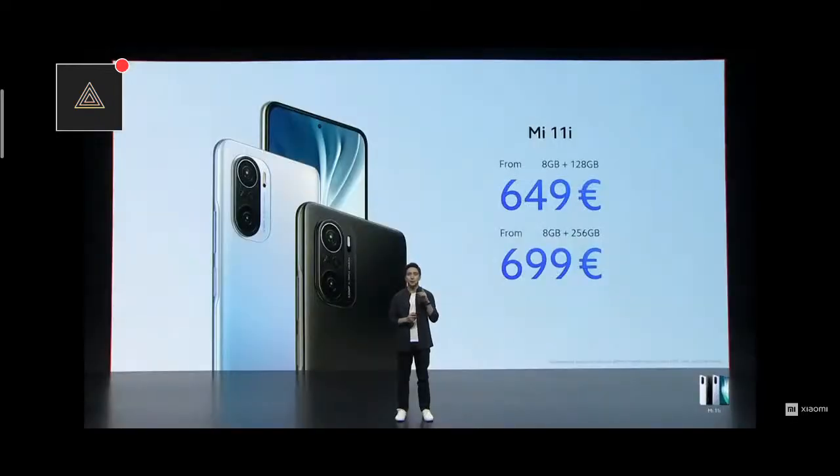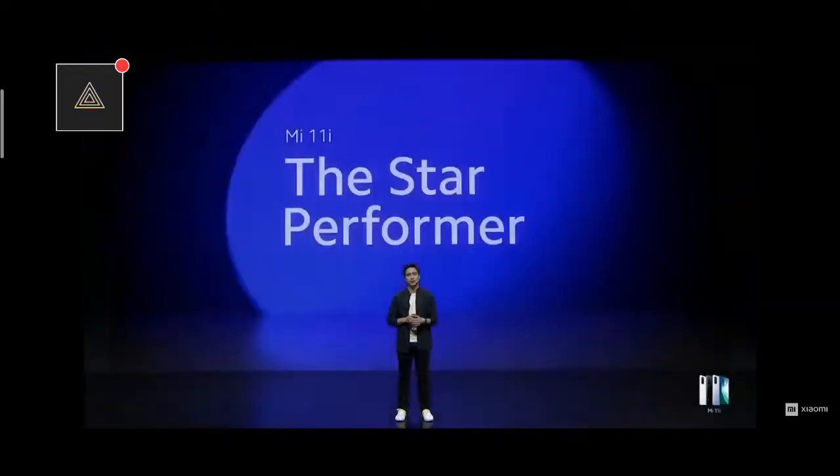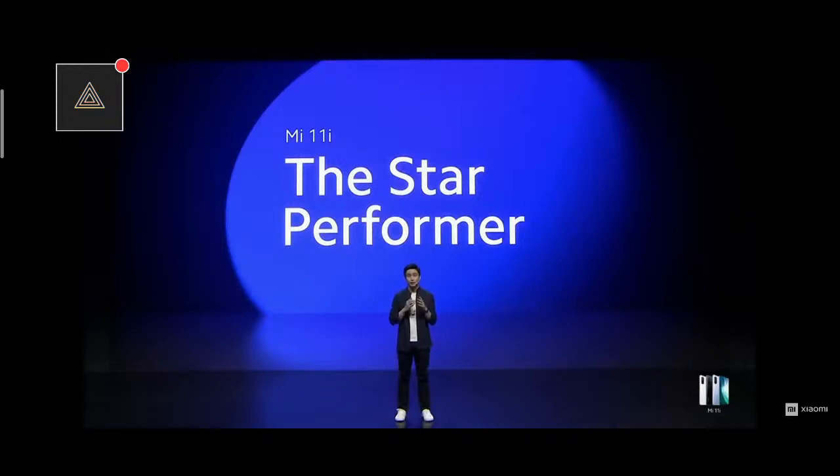The star performer made a big statement on a big stage today, with big specs and big features. More details to follow soon on our regional official social media channels. That brings us to a close for Mi 11i, the star performer. But we have more exciting announcements for you today — I'd like to pass things off to Abby Goh.